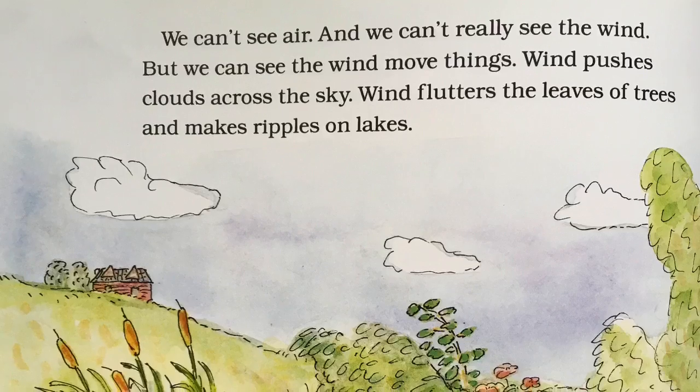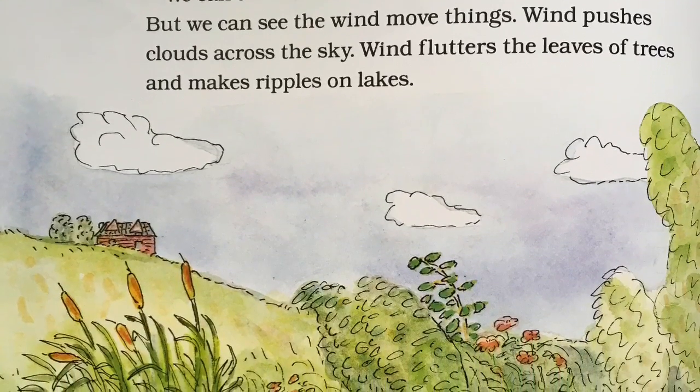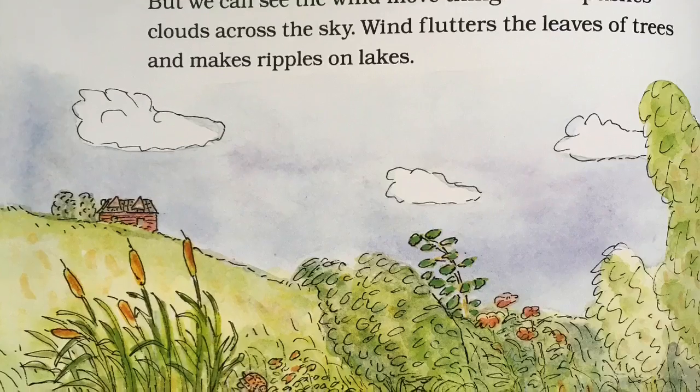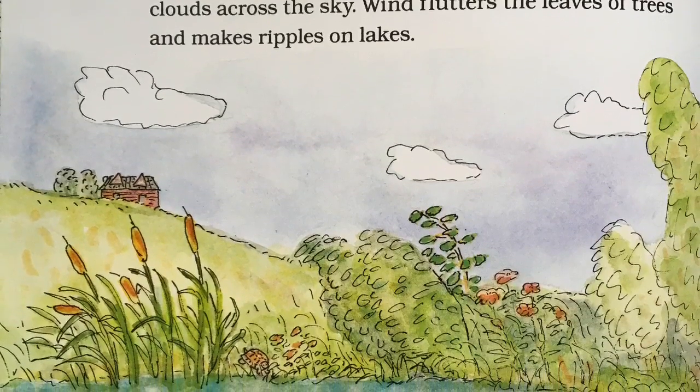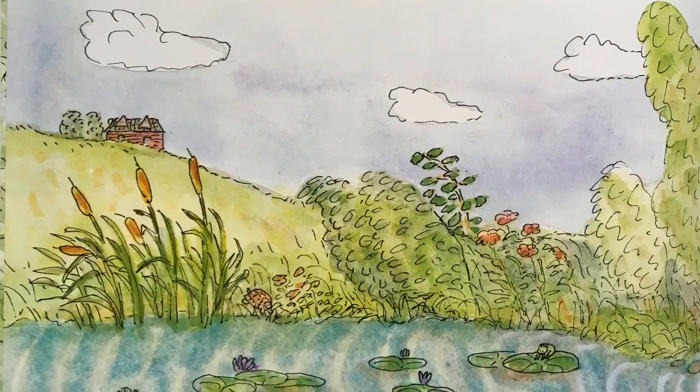We can't see the air, and we really can't see the wind, but we can see the wind move things. Wind pushes clouds across the sky. Wind flutters the leaves of trees and makes ripples on lakes.